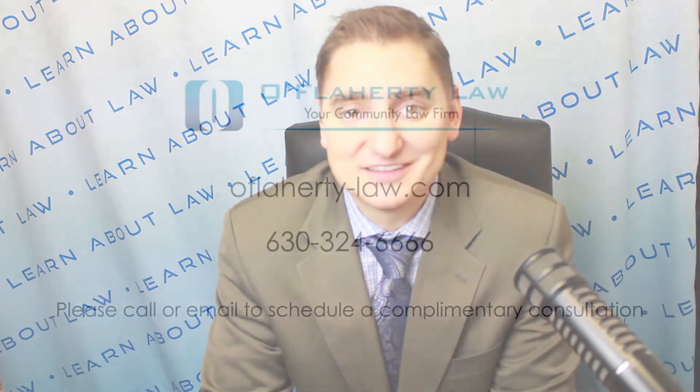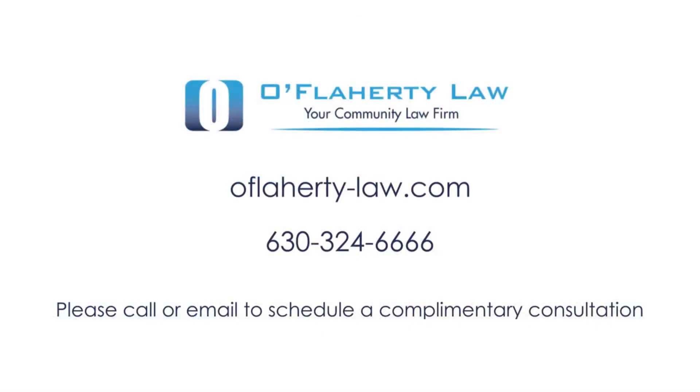Thank you so much for watching and listening. If you have any questions, feel free to comment below. Click the subscribe button for new videos every week, and download and review us on iTunes. Visit learn-about-law.com for other legal-related articles and videos, SeizeYourBusiness.com for our business podcast and video blog, and Making Real Estate Fun for real estate videos and podcasts. Call us at 630-324-6666 for a free consultation.